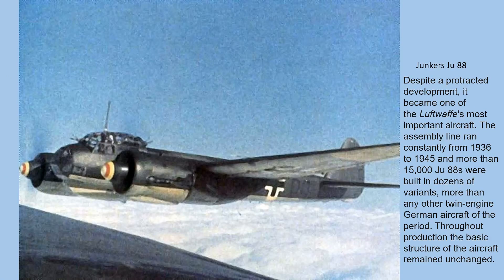The Ju-88, despite protracted development, became one of the Luftwaffe's most important aircraft. The assembly line ran constantly from 1936 to 1945, and more than 15,000 Ju-88s were built in dozens of variants — more than any other twin-engine German aircraft of the period. Throughout production, the basic structure of the aircraft remained unchanged.